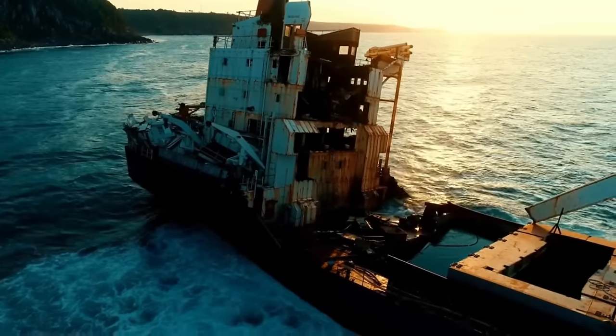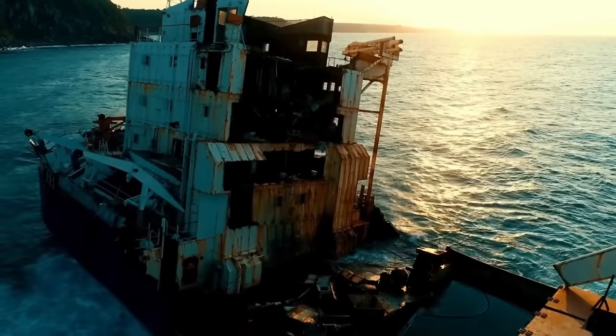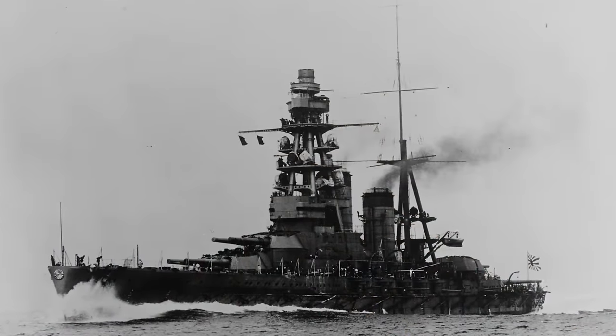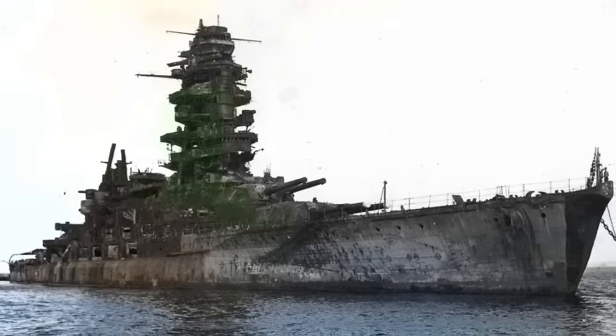The once-great battleship awaited her fate, bobbing in the gentle waves as the blast zone was secured. She used to be a fierce warrior, intimidating and stoic on the seas. But now she was nothing but target practice for a nation that hated her and what she represented.